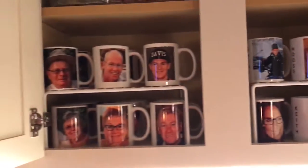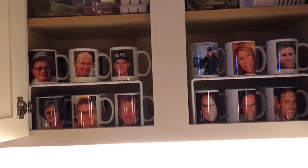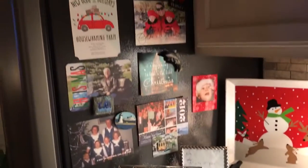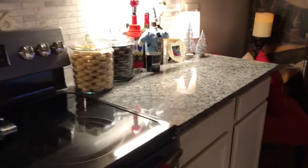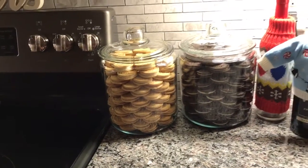Something fun that I did was have coffee mugs made for everybody in the family and a few friends, so when they come over they have their own cup. I thought that was fun. I have my third holiday party tomorrow and one more after that, and then I am done with the parties. Everybody loves the cookies.